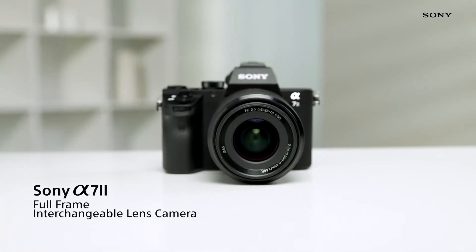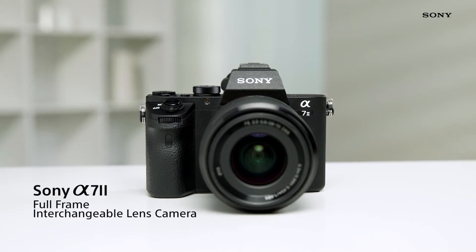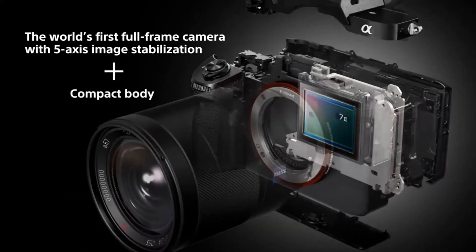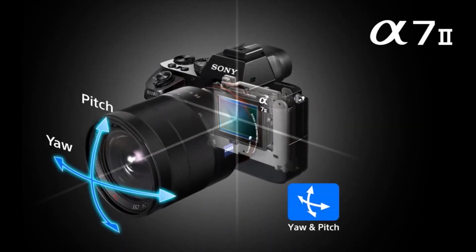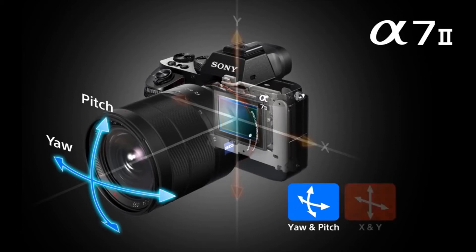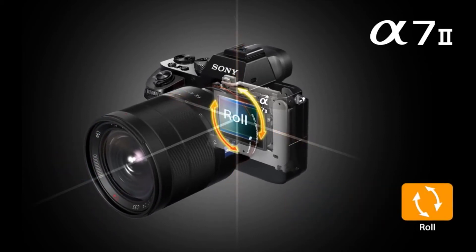This is the Sony Alpha 7 Mark II, the world's first full-frame camera with in-body 5-axis image stabilisation. This is an advanced technology that compensates for all kinds of shakes and vibrations, so you can be confident of smooth, stable images no matter where or what you're shooting. Plus, this technology is all in-body, so it works with any lens you choose to use.